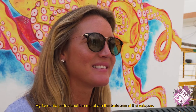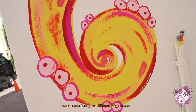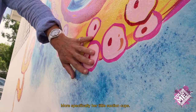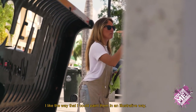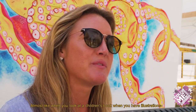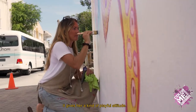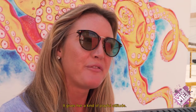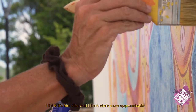My favorite parts about the mural are the tentacles of the octopus, more specifically her little suction cups. I like the way that I could paint them in an illustrative way, almost like when you look at a children's book — when you have illustrations, it gives her a kind of playful attitude.